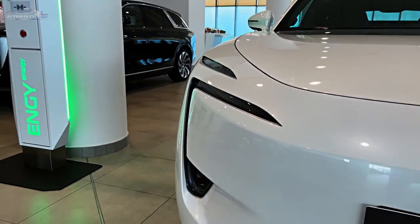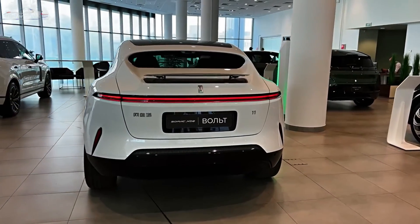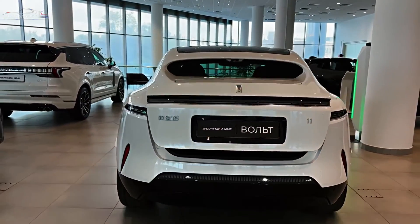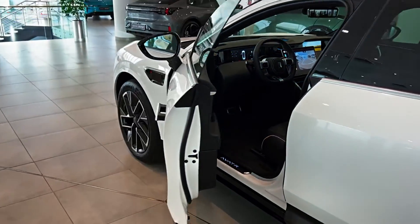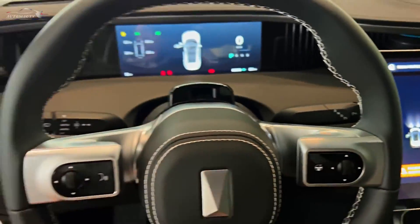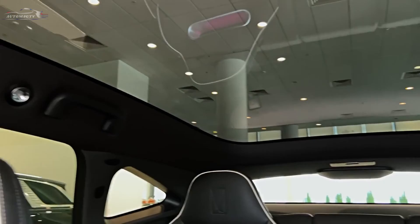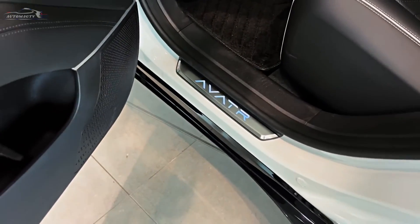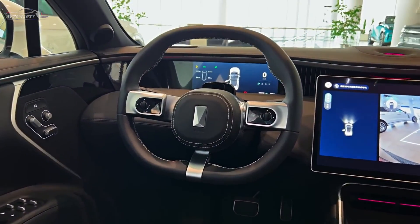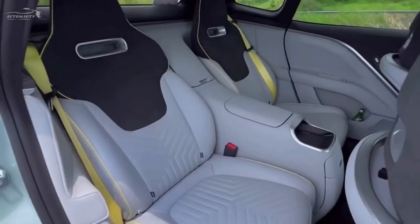The Huawei Inside platform is a technology that covers all multimedia systems inside the cabin, starting with the system that drives the electric vehicle. This platform includes an autopilot system with 400 TOPS processing power, consisting of three lidars and 34 sensors called avatrans.